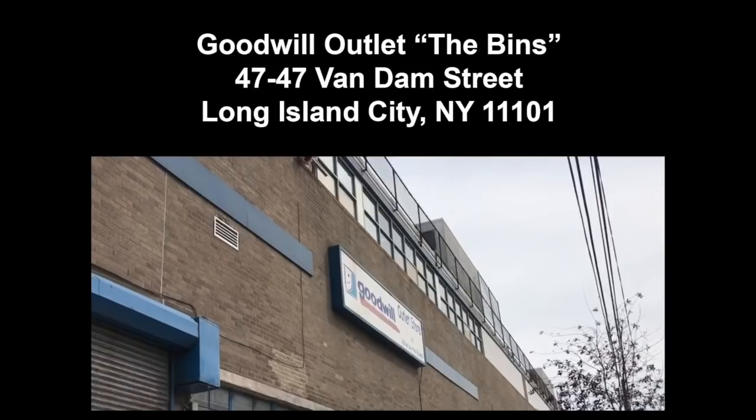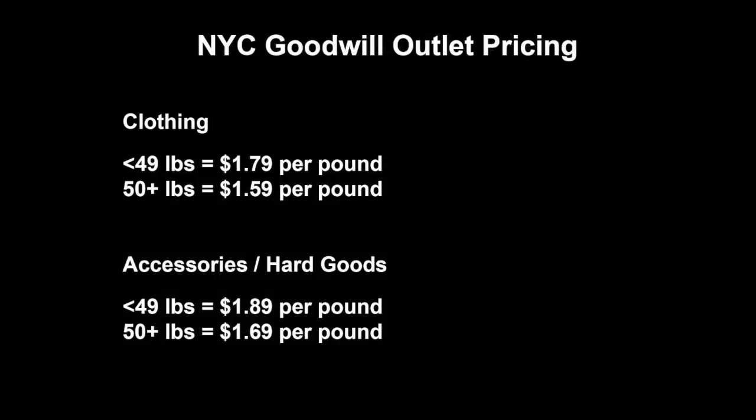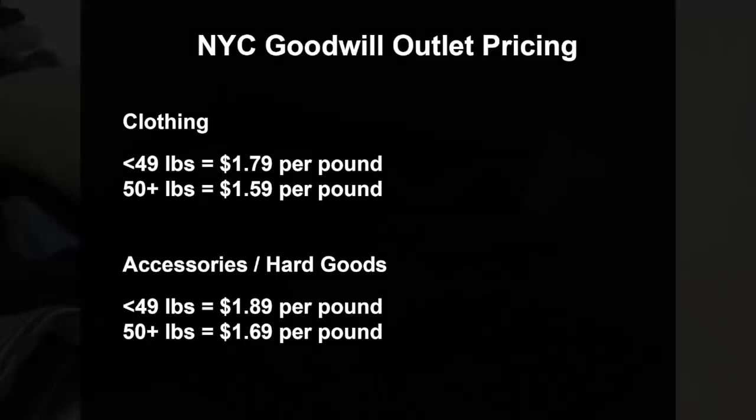At the bins, you will buy clothing and other items by the pound. For example, if you buy under 49 pounds of clothes, you pay $1.79 per pound. Anything above 50 pounds, you pay $1.59 per pound. For accessories — including hard goods, shoes, handbags, books and things of that nature — you pay $1.89 for under 49 pounds, and $1.69 for 50 plus pounds.